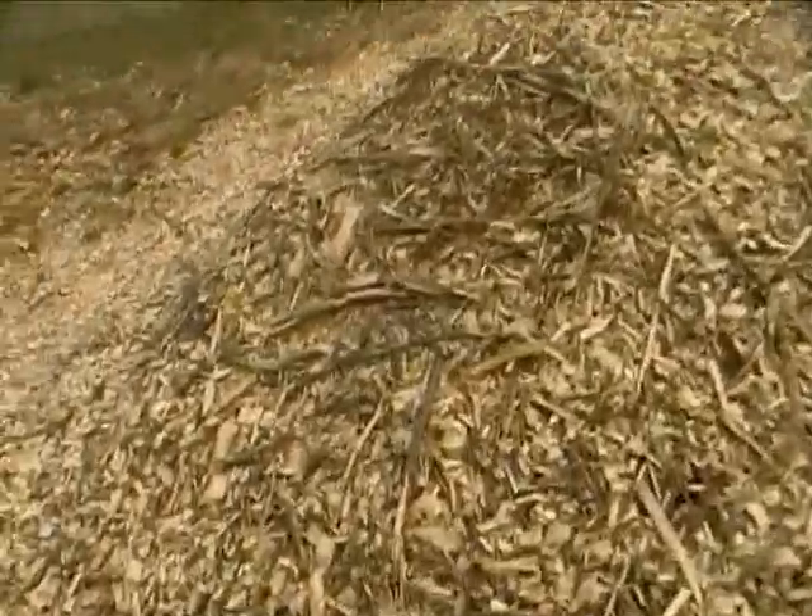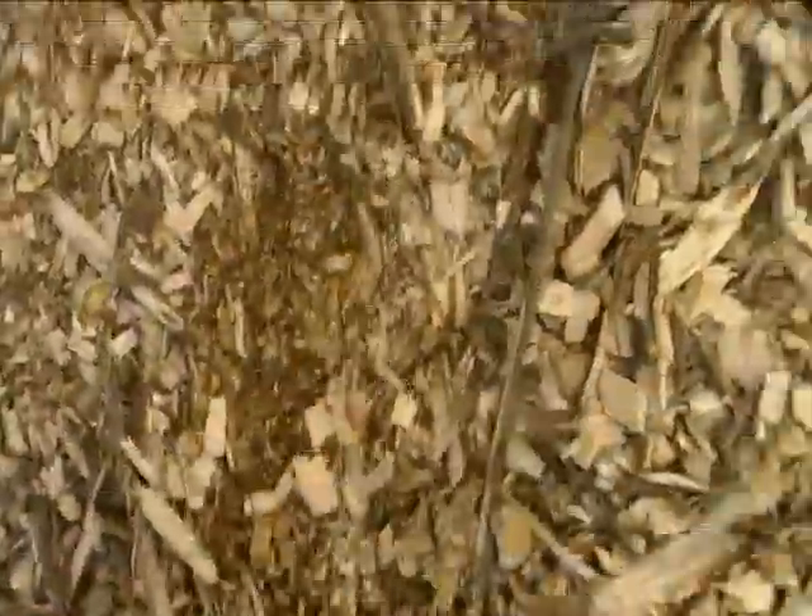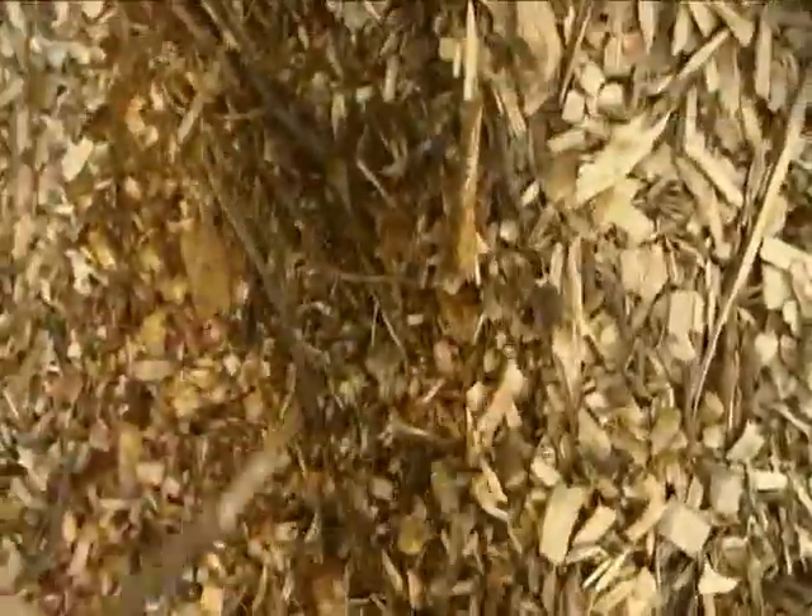This pile here is sort of worse. It's got half-inch stuff in it, and then dust. Not so good.